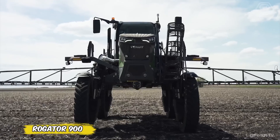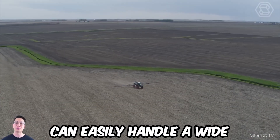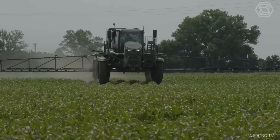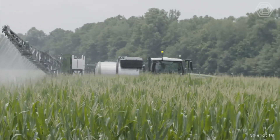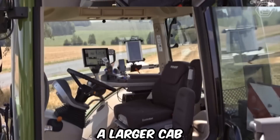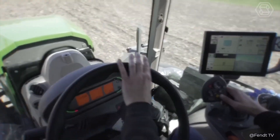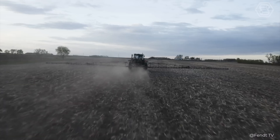Thanks to a common chassis and interchangeable systems, the Fendt Rogator 900 series applicator can easily handle a wide variety of terrain and crops. The RG934H and RG937H also allow for high ground clearance work at the end of the season. Every inch of the 900 series sprayer cab has been specifically designed to increase productivity and spraying comfort, with 10% more glazing for unobstructed views and a state-of-the-art filtration system with charcoal filter.